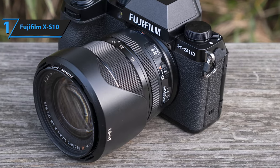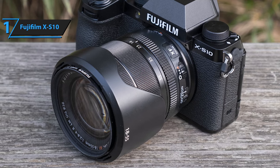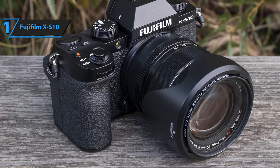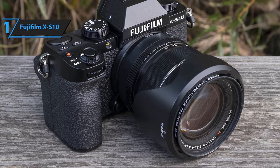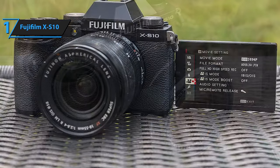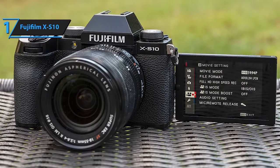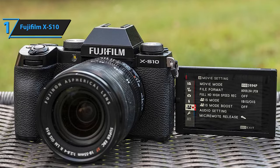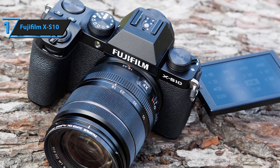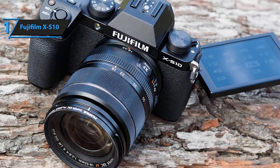Though it may not be the go-to choice for action photographers, the X-S10's IBIS system is a significant asset for a camera of its size. For those who frequently shoot handheld, this feature enhances image quality by enabling faster shutter speeds, giving it a considerable edge over the Nikon Z50, Fujifilm X-T30, and even the Fujifilm X-T3. It's also an excellent choice for those seeking a versatile travel camera.